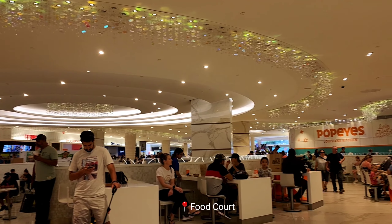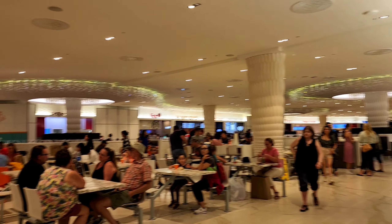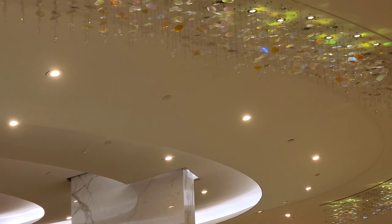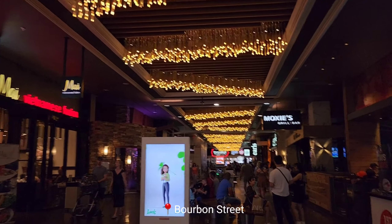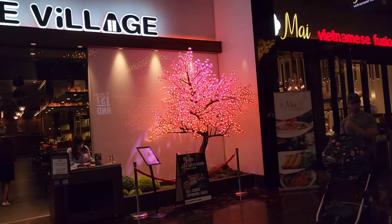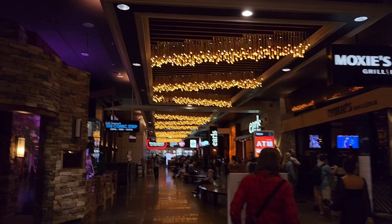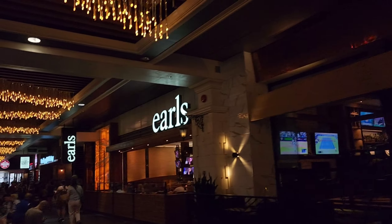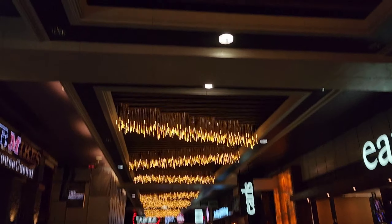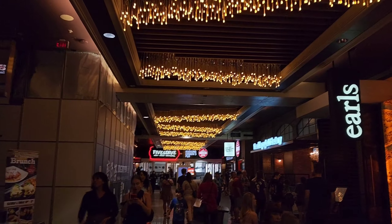We have now reached the food court. West Edmonton Mall has two big food courts and they have Indian options as well. Now we are coming to Bourbon Street — this street has an absolutely nightlife feel and it is very crowded. You will get a variety of international cuisines to choose from. If you want to try something new, like Japanese, this is a great option. The street is so beautiful.